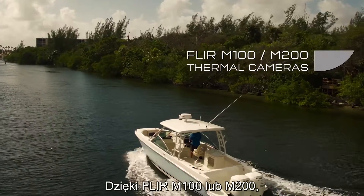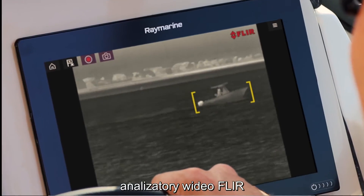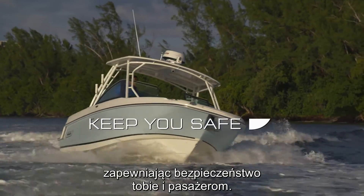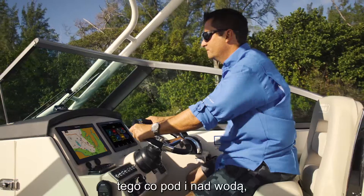And with a FLIR M100 or M200 thermal camera on board, FLIR video analytics send automatic alerts when objects appear, keeping you and your passengers safe. With unmatched awareness above and below the waterline,